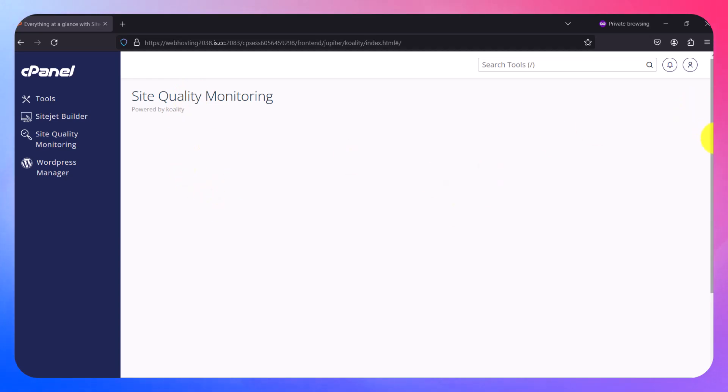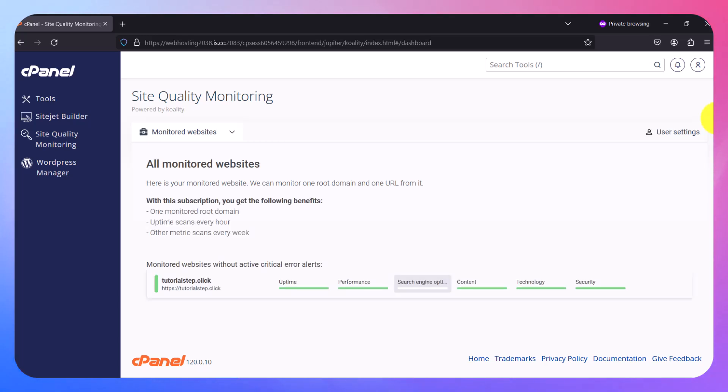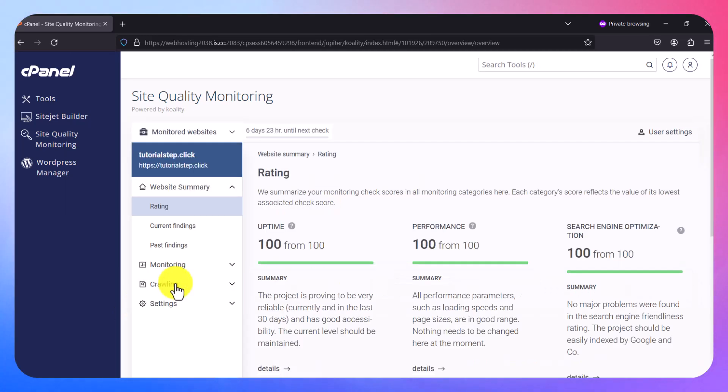The portal will open up and load. You can see sections for uptime, performance, search engine, content, technology, security, and more. Click on any section to find detailed information about your website monitoring.